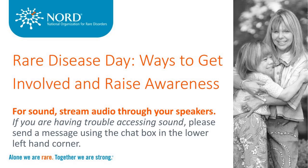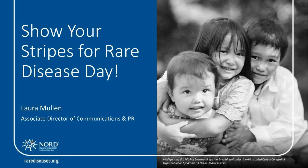Hello, everyone. My name is Sheikah Dunyall, and I'm the Director of Education Programs at NORD. I'll be your host for today's webinar on ways to get involved and raise awareness on Rare Disease Day. This webinar is a part of a free series of educational webinars for patients and caregivers. We're so glad that you were able to join us today, and we hope you join us for future webinars in the series. Now I'm going to turn it over to my colleague and our first speaker, Laura Mullen.